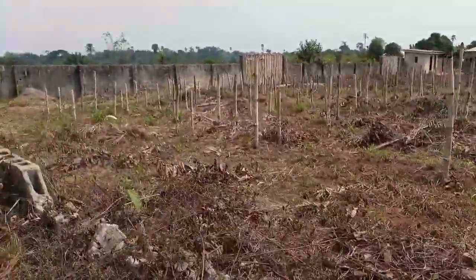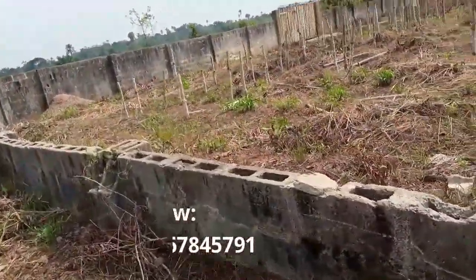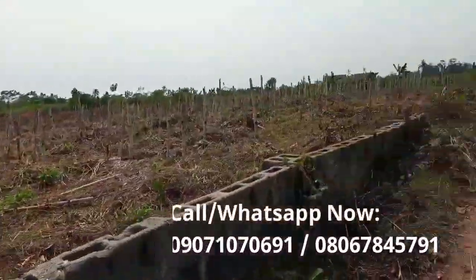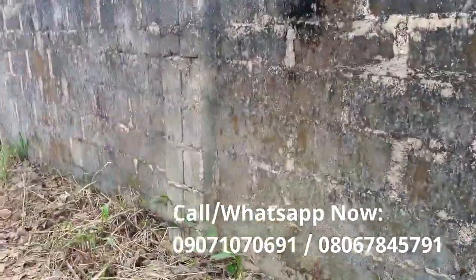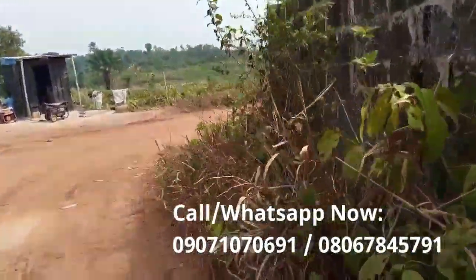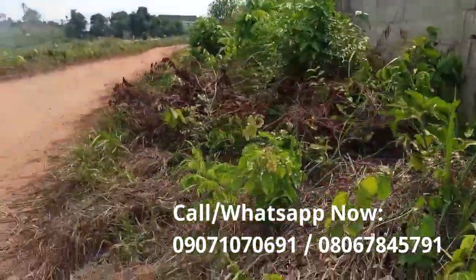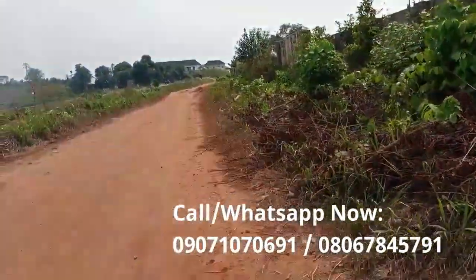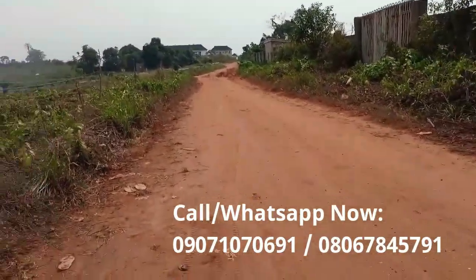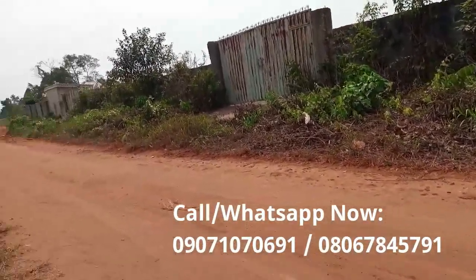As for title — this land is freehold. Freehold means the land is not under any government acquisition and is free, although a proper title like a Certificate of Occupancy or Governor's Consent has not been processed yet. To further confirm it is a safe land, the owner has a verified registered survey. You cannot do a survey for land that has problems — a survey is a government-issued document that cannot be processed for land under acquisition. So that's another way you know the land is actually free. Call me for more information on anything I may have missed.